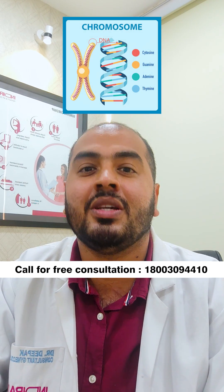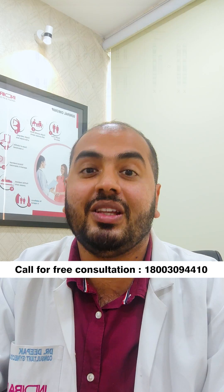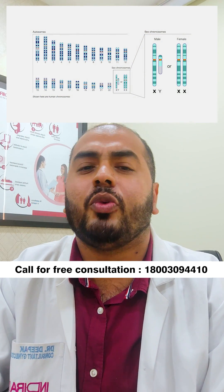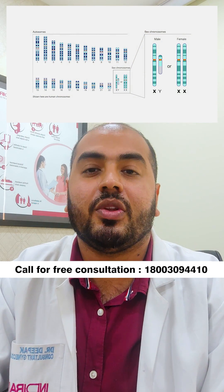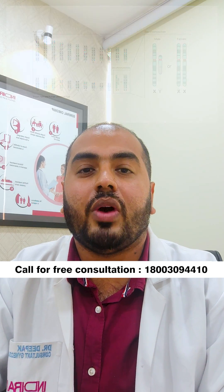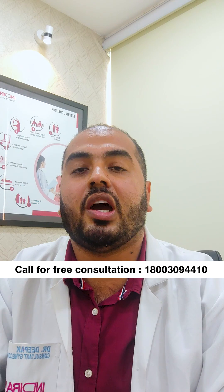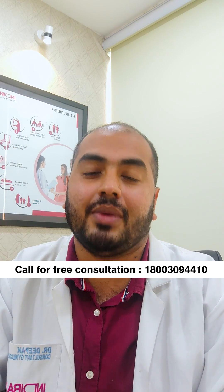All of your genetic information is stored in your DNA in the form of chromosomes. There are 23 sets of chromosomes, and the 23rd set decides your gender or biological sex. So if you have two X chromosomes, you will be born as a female, and if you have one X and one Y chromosome, you will be born as a male.